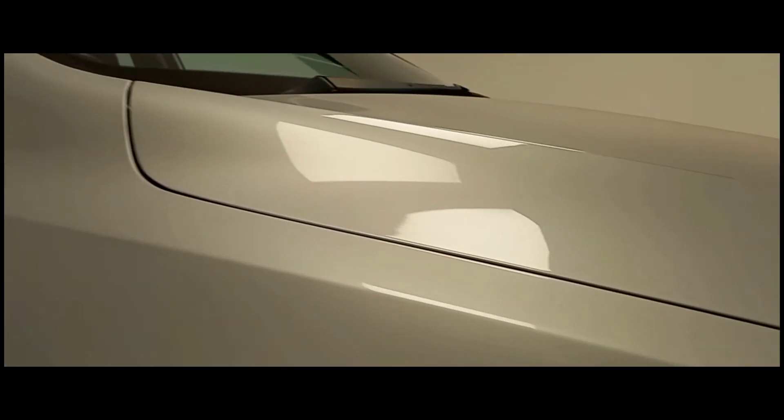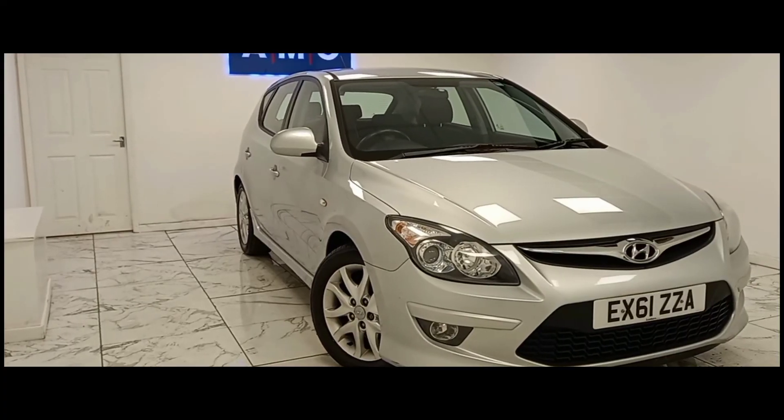Here at AMC, we are very proud to present you with this lovely Hyundai i30, in a beautiful metallic shimmering silver finish.